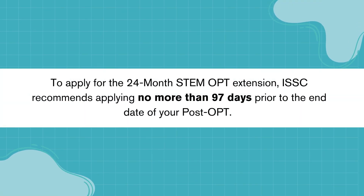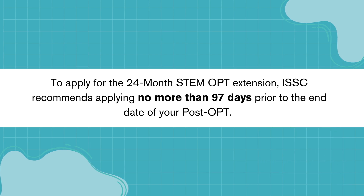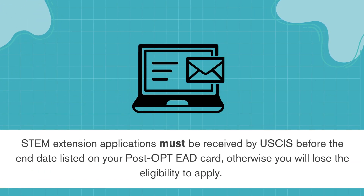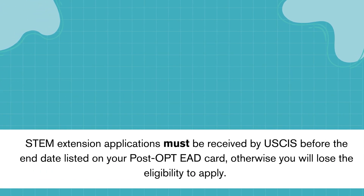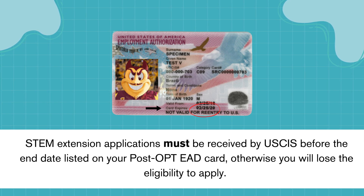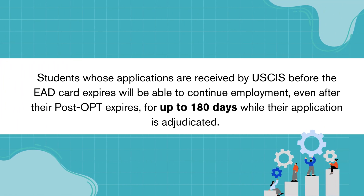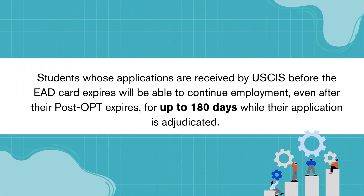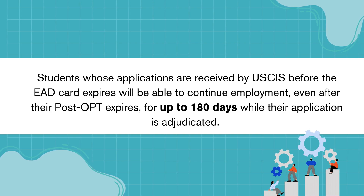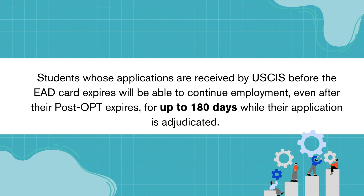To apply for the 24-month STEM OPT extension, ISSC recommends applying no more than 97 days prior to the end date of your post-OPT. STEM extension applications must be received by USCIS before the end date listed on your post-OPT EAD card, otherwise you will lose the eligibility to apply. Students whose applications are received by USCIS before the EAD card expires will be able to continue employment even after their post-OPT expires for up to 180 days while the application is adjudicated.